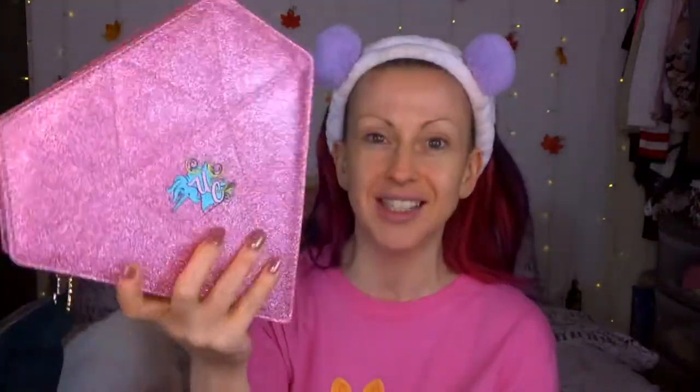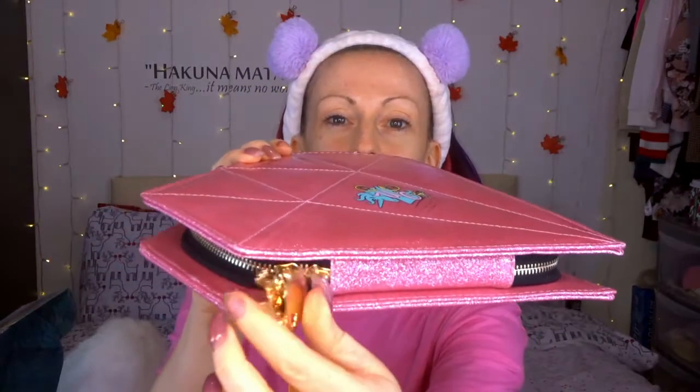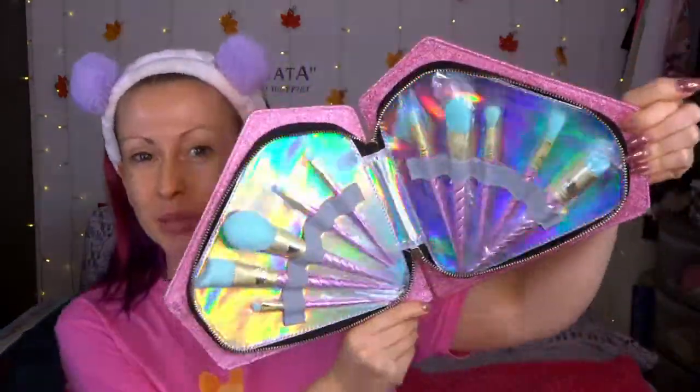I've not even got to the brushes yet! They come in this beautiful pink glitter diamond case with the Unicorn Cosmetics logo. What I really like — same as with the box — it's those extra details. There are even little unicorns on the zip pull bits. On the inside, the theme continues: it's brilliant. We've got a mixture of face and eye brushes.